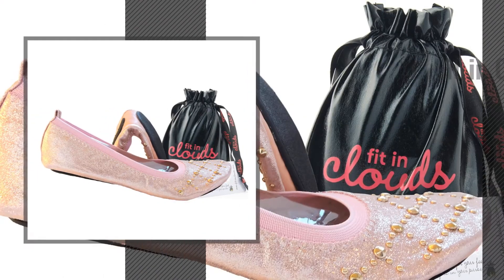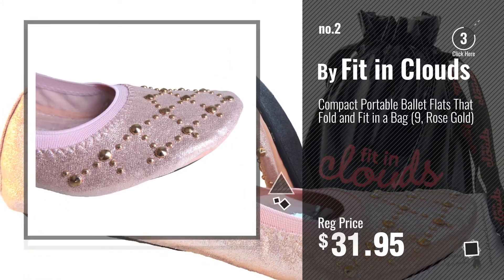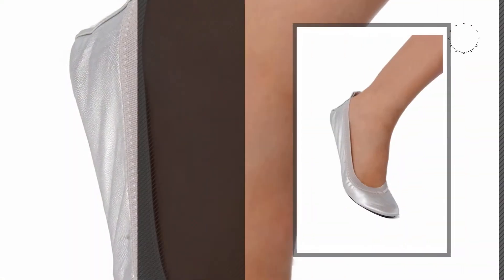Number 2, by Fit in Clouds. Number 3, by Secret.